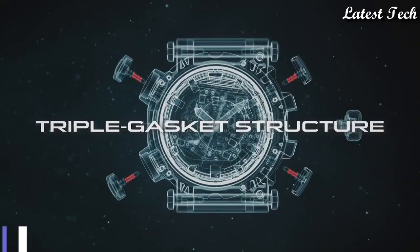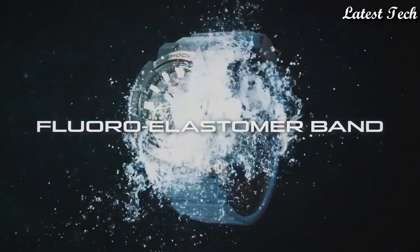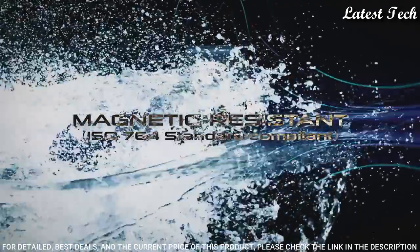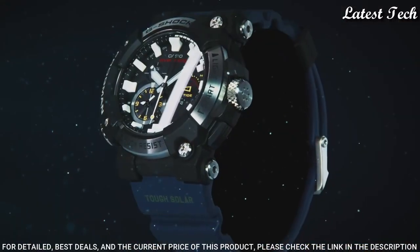Number 9. Casio G-Shock Analog Frogman GWF-A1000 Men's Watch. Japanese solar quartz movement in 5623 caliber, stainless steel, carbon case of round shape.